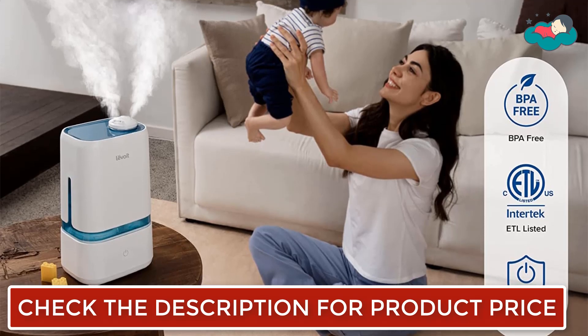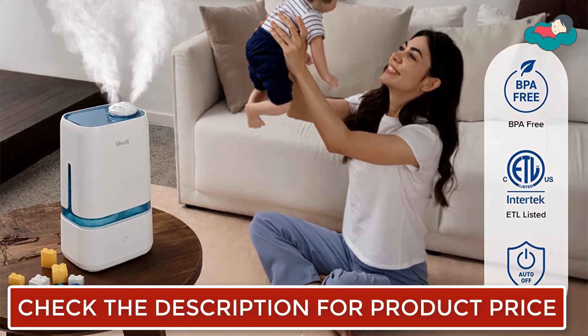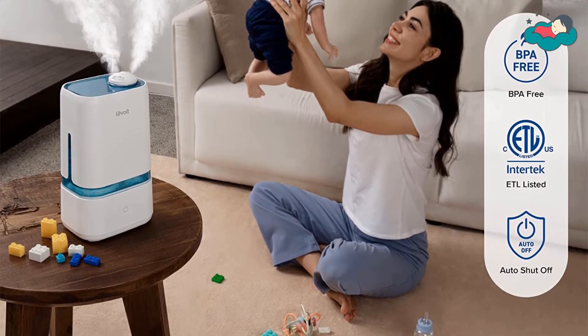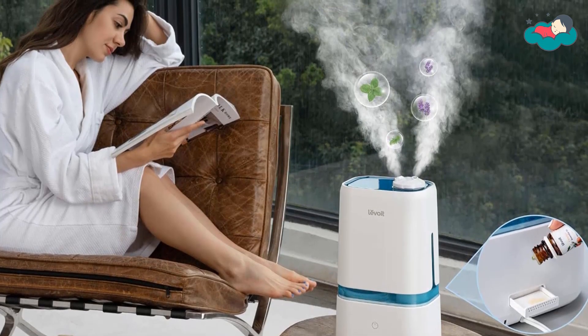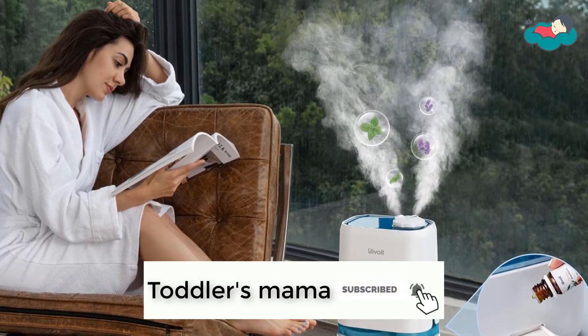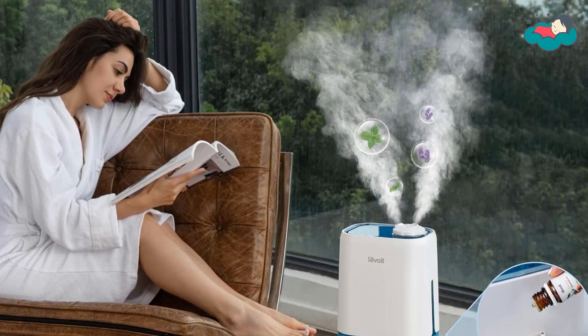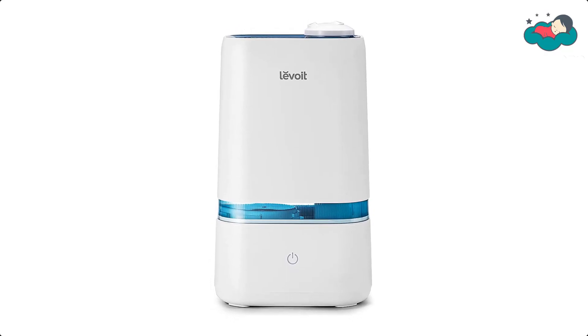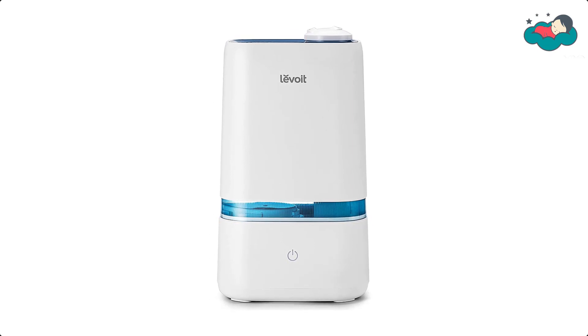You can just fill the tank, turn it on, and enjoy healthy humidity. You can add your favorite essential oils to the aroma tray to spread relaxing aromas along with healthy humidity. Made with BPA-free materials and featuring quiet operation, the Classic 200 is perfect for nurseries, with noise levels that never exceed 30 decibels, making it quieter than many other leading humidifiers.